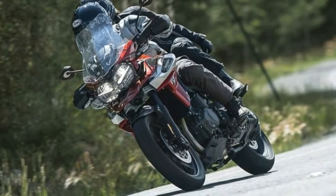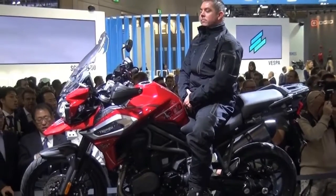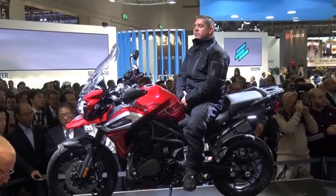The seat height is 855mm and can be reduced by 20mm. There is also a low-rider high-spec XRX model that has the seat at 835mm.